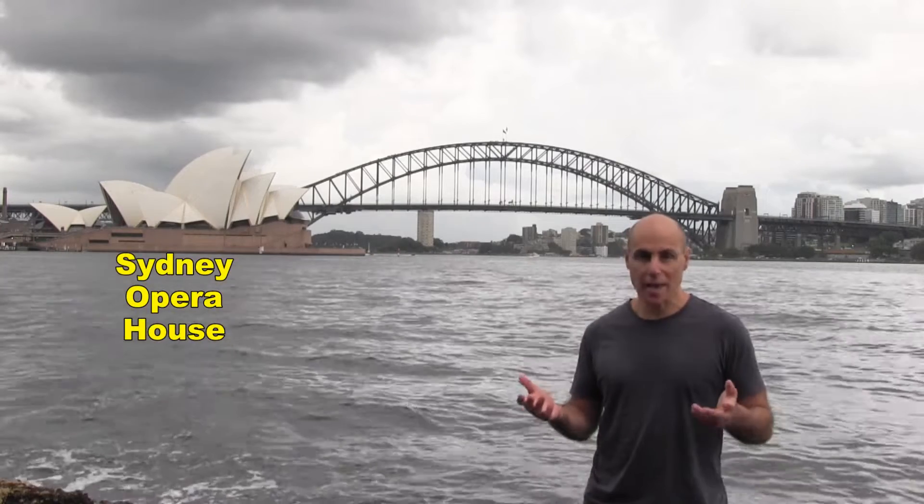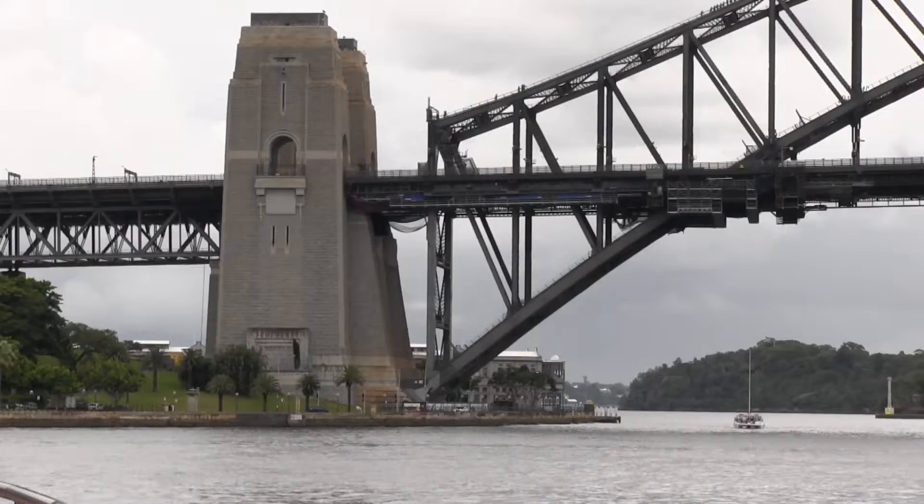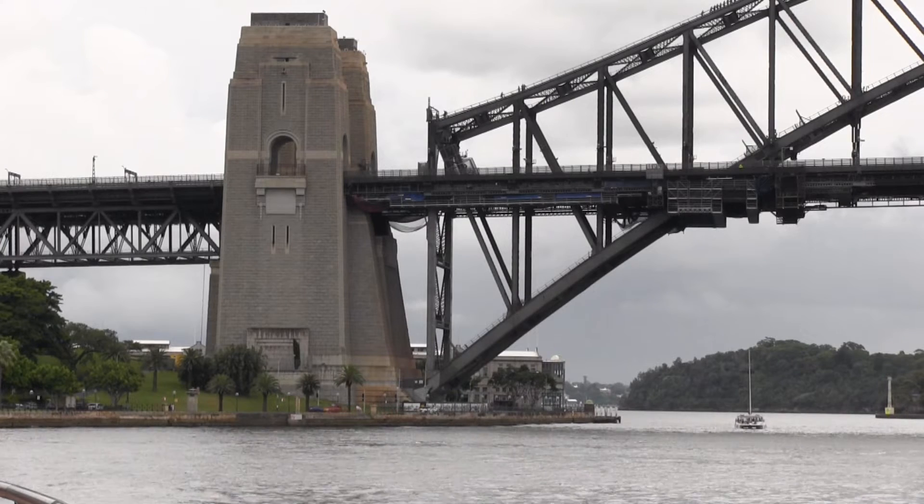Behind me are the Sydney Opera House and the Sydney Harbour Bridge. The Sydney Harbour Bridge is made of steel.